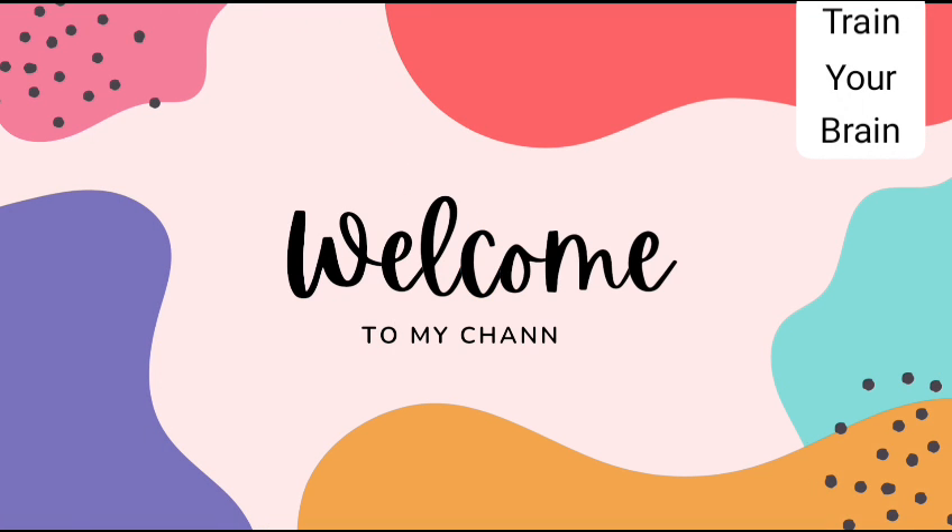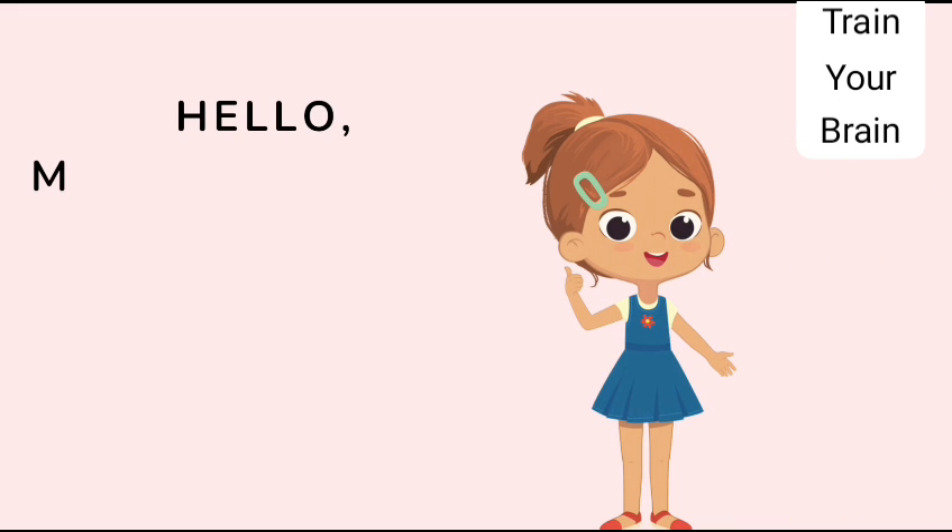Hello kids, welcome back to my YouTube channel with another new video. My name is Lily.